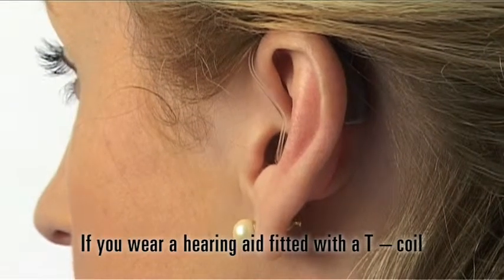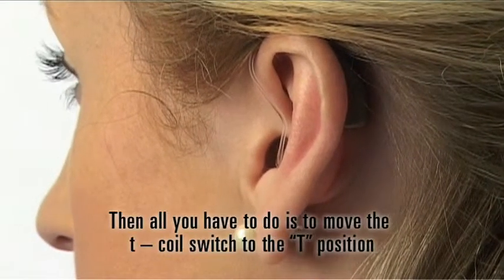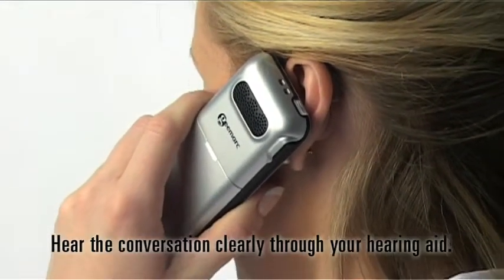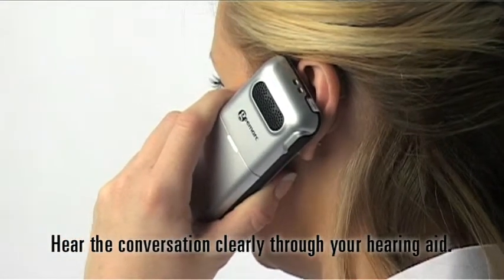If you wear a hearing aid fitted with a T-coil, then all you have to do is move the T-coil switch to the T position and put the handset next to your ear — hear the conversation clearly through your hearing aid.